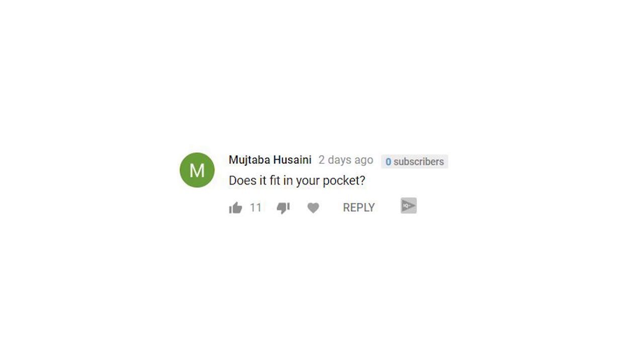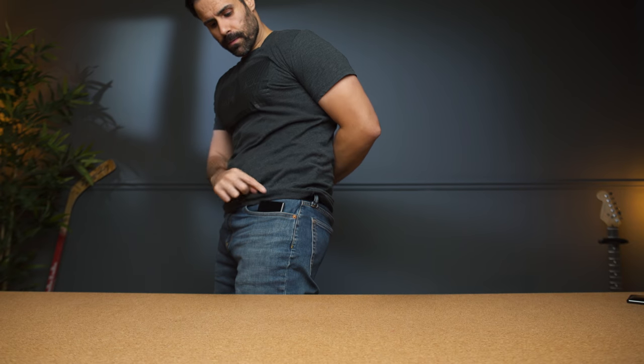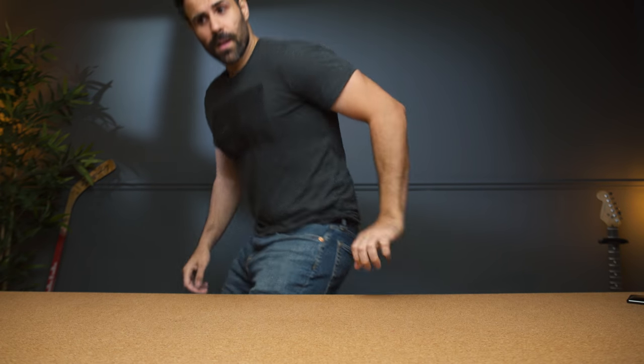The next question from Mushtaba Hussein: does it fit in your pocket? Well, let's find out. There you go — it fits in my pocket. It's big. People are going to think I'm excited all the time, but it does fit in my pocket.